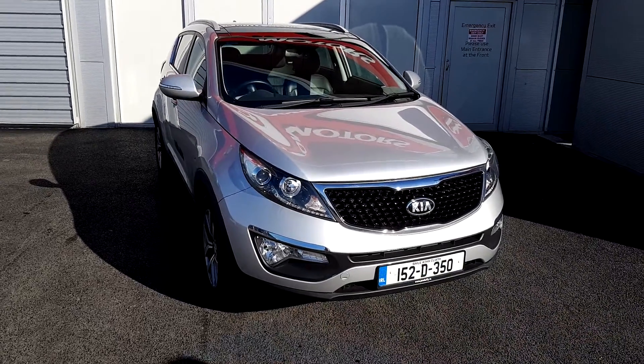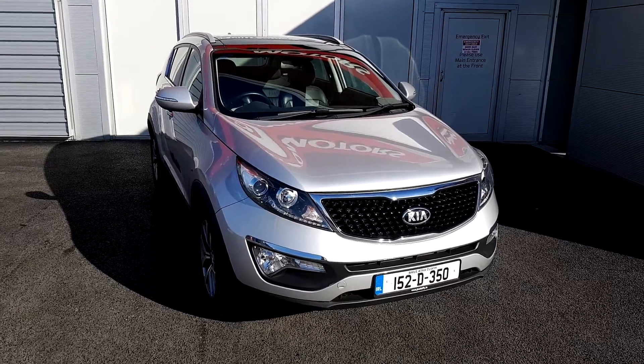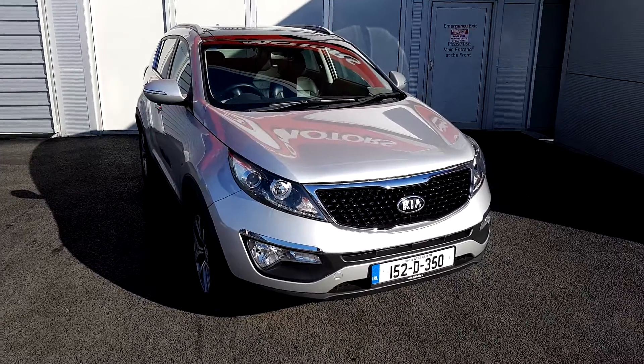Hello and welcome to Jota v Kia. Today we are going to be looking at this beautiful 152 Kia Sportage, this is the EXS model, as you can see finished in our beautiful metallic silver.